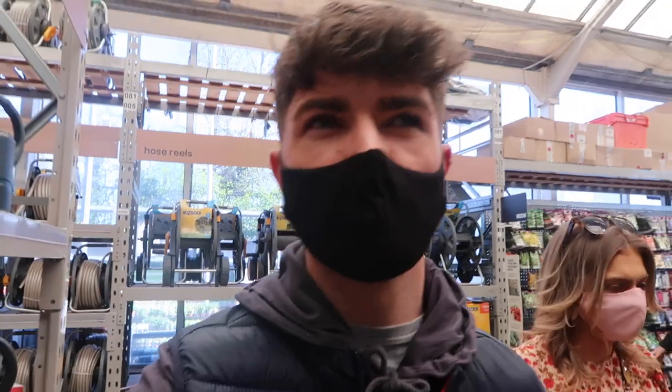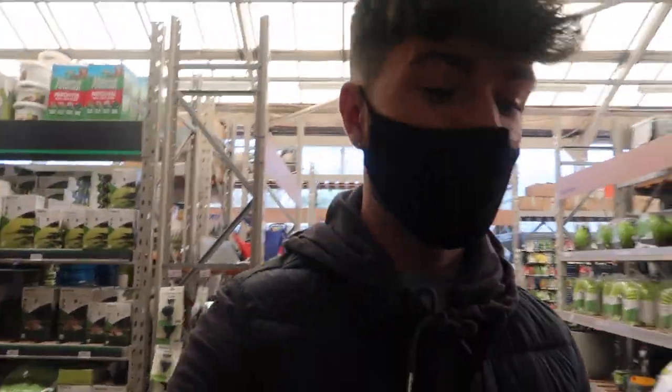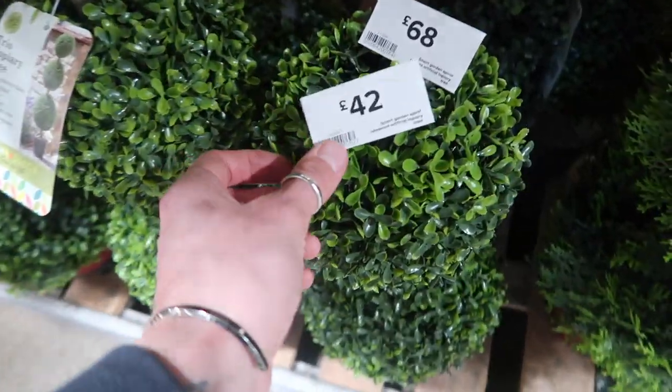We're all done in the plant section and we're just going to have a look at artificial plants, because we don't have actual sunlight on the balcony so it might be better to get an artificial one. But we're absolutely not doing artificial plants from here because they're 42 pounds or 68 pounds — so that's a no.